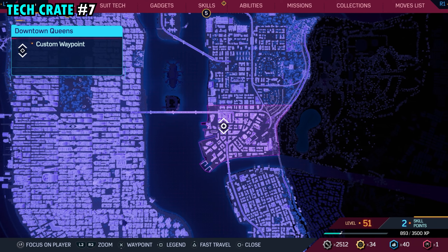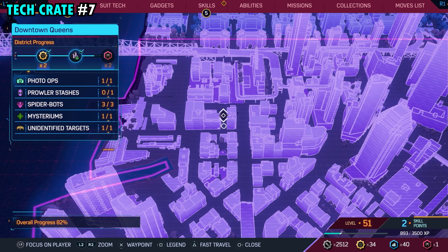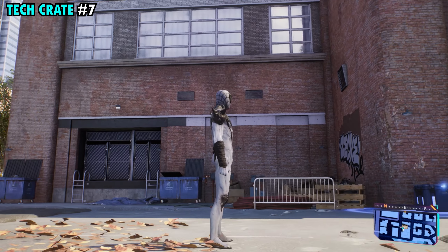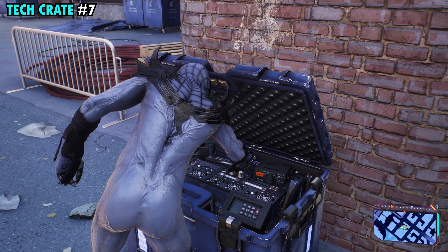Number seven is located on the western side of downtown Queens, and this one is going to be found in the alleyway that's right here in between this group of buildings. Pretty easy to see this alleyway, but once you get over here next to where the garage door is, you're going to find tech crate number seven.